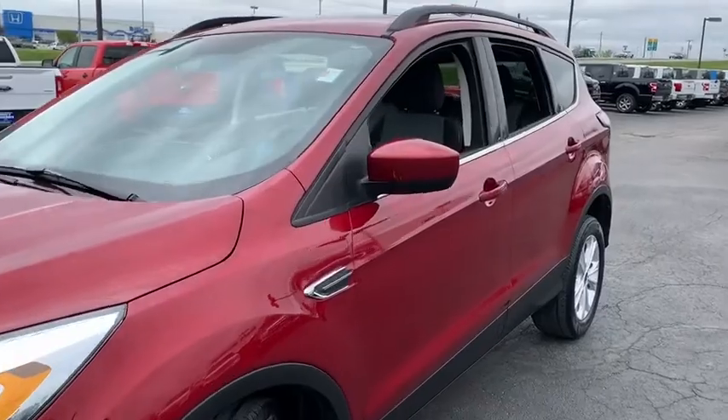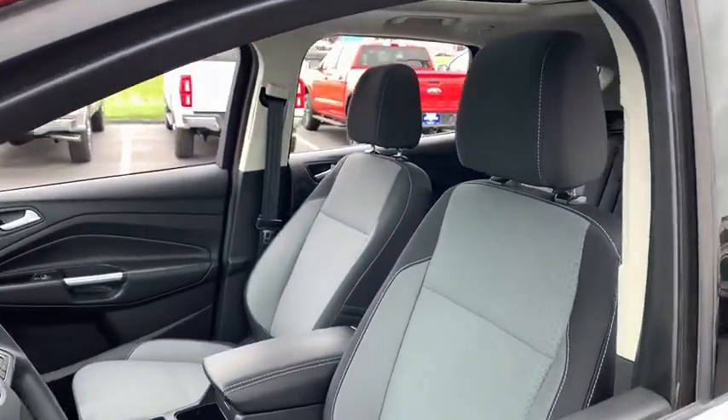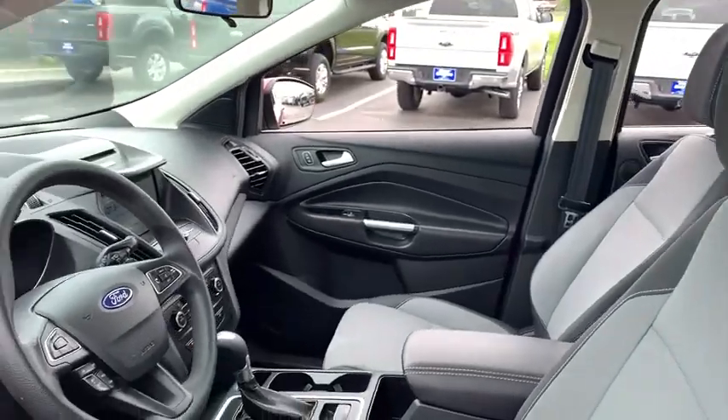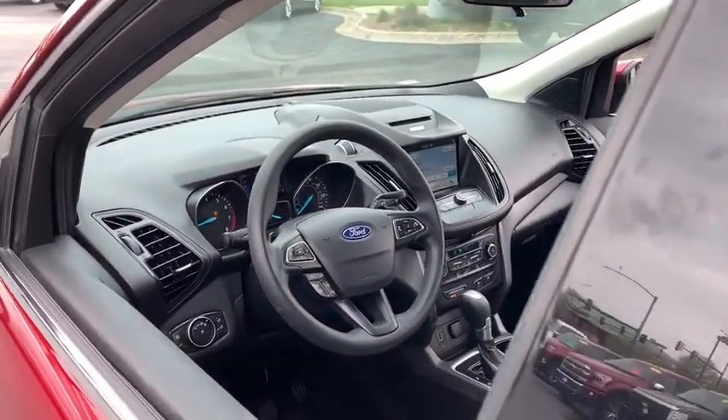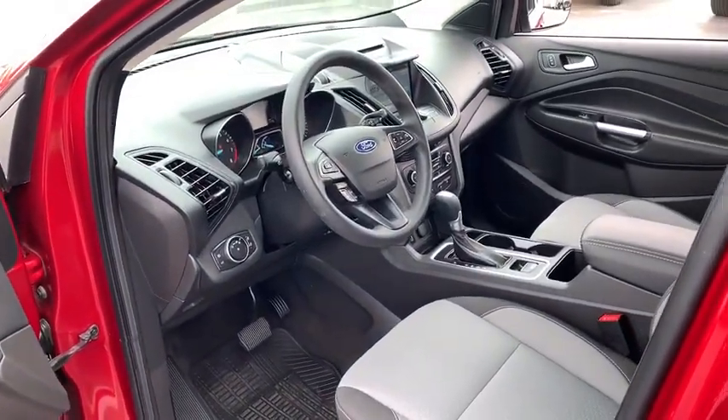Traction control, dual airbags, power steering, four-wheel disc brakes, compass, trip computer, fog lights, rear window defroster, power windows, electronic stability control, CD player, tachometer, overhead console, brake assist.